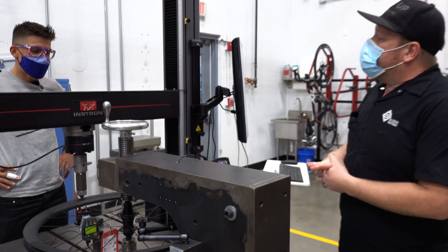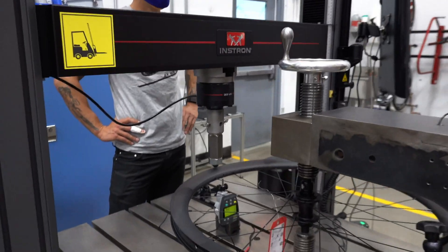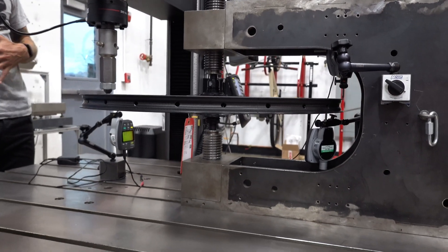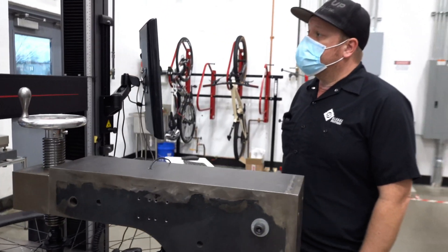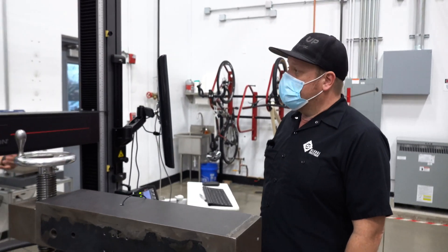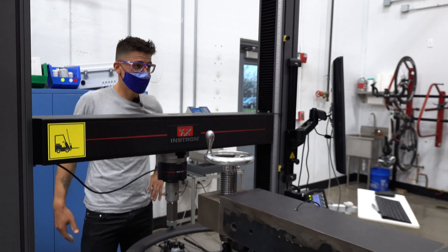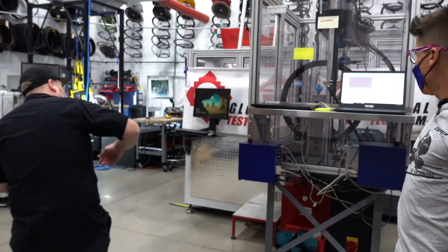I don't think people realize how much testing goes into the products that they ride. You're going over things hundreds of times, giving them to riders, getting feedback from the riders, taking it to the engineers. And since it's all here in Indy, it's essentially like vertically integrated wheel building — everything is happening in one place. Exactly. For us, repetition is key.